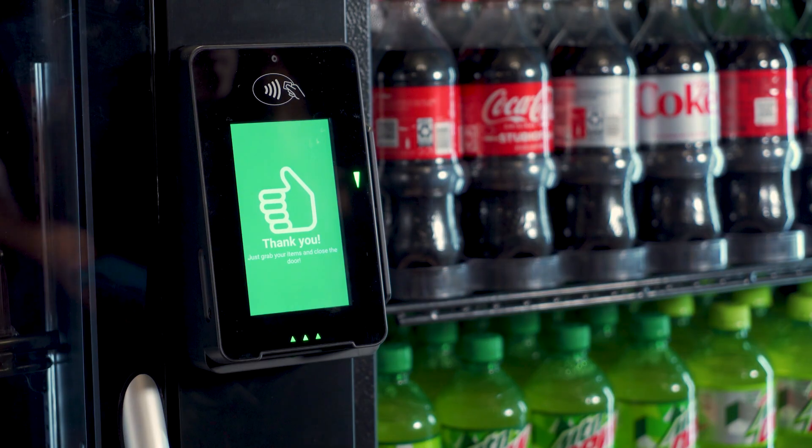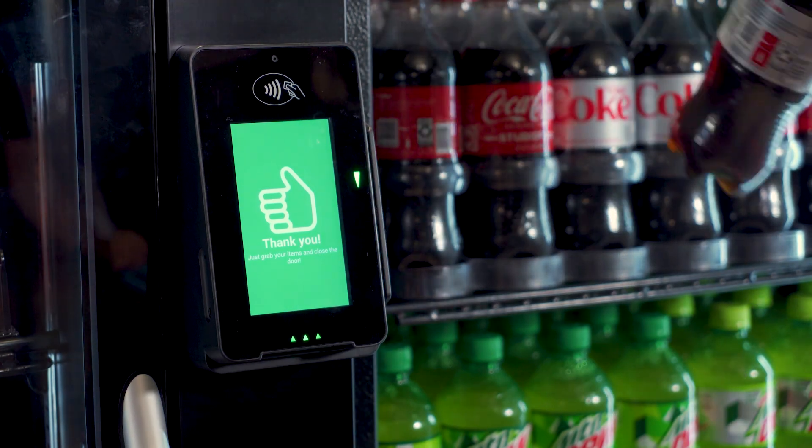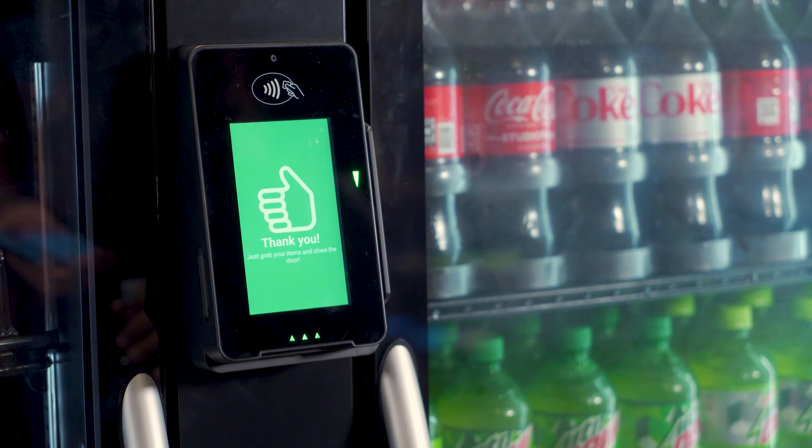The Stockwell can be the right fit for so many locations, but the bottom line is this: providing refreshment and convenience without sacrificing atmosphere. Here at 365, we can provide you with a self-service retail experience that is tailored to what you value. As the global leader in unattended retail technology, we are experts in delivering custom solutions. Our platform enables wellness, loyalty, and incentive programs, allowing us to customize your Stockwell to serve the needs of your location.